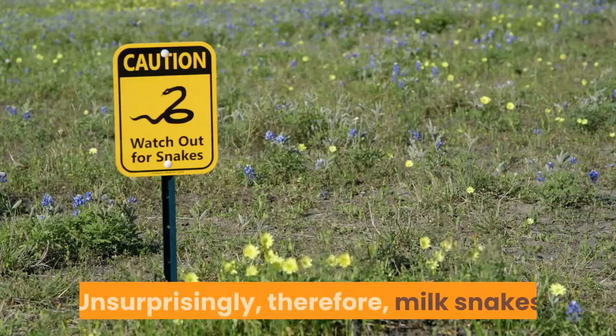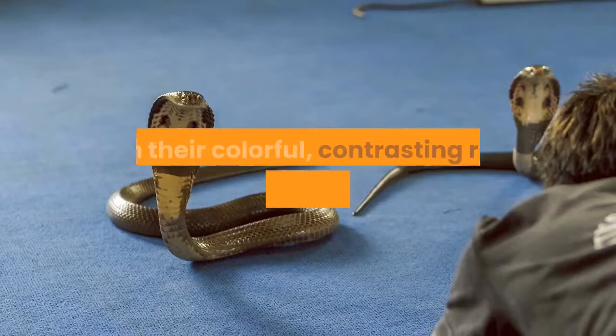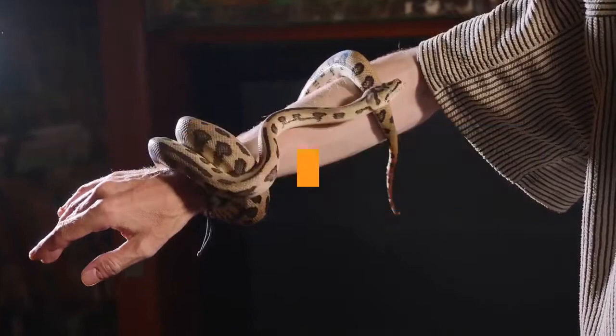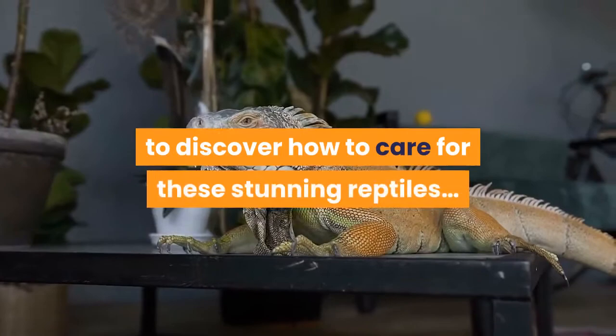Unsurprisingly, milk snakes hold a very special place in my heart. To my eyes they're still one of the most beautiful snakes of all, and one that I still keep to this day. With their colorful, contrasting rings of red, white and black and their smooth appearance milk snakes really are something special. Fortunately, with a little information they're also quite easy going and forgiving pet snakes. If you're considering buying a milk snake read on to discover how to care for these stunning reptiles.